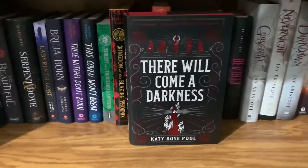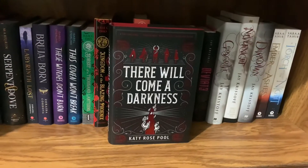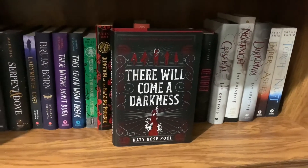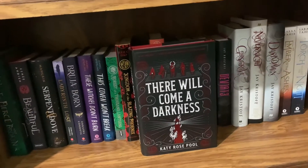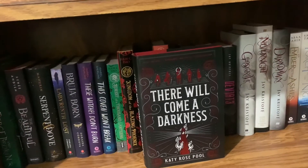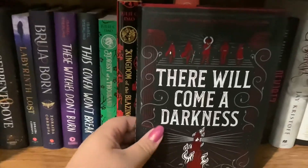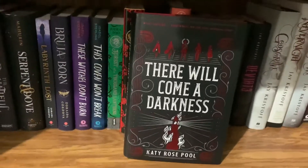Darkness by Katie Rose Pool is about five characters who all revolve around a prophecy left by prophets who disappeared after ruling the world. I really liked it. I'm excited for the second one — the magic system was unique and the world building was interesting. These covers are gorgeous — I love the red, shiny black, and white color combination.